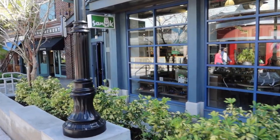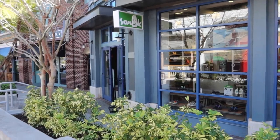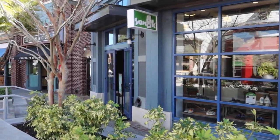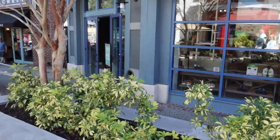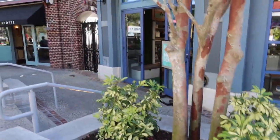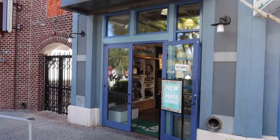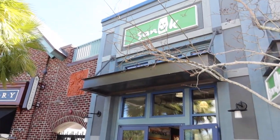I'm not sure how you pronounce this one — Sanku? But they have shoes and some markdowns, so if you're interested in some shoes, stop into this store.